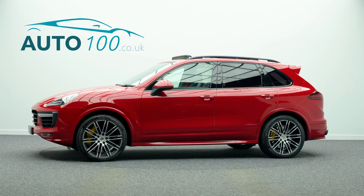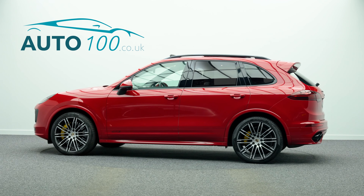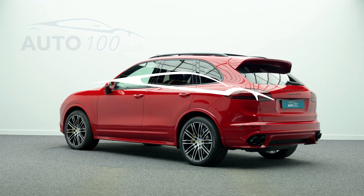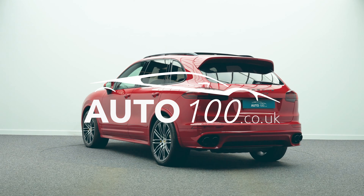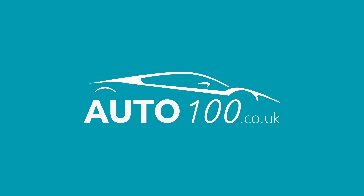If you are looking for a vehicle with power, dynamic drive capability and an eye-catching look, then this is the car for you. Why not enquire with us today to find out more about this fabulous example and how you can make the most of our low competitive rates. Just click the call button above.